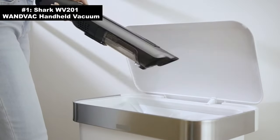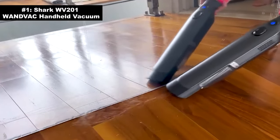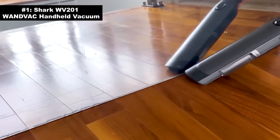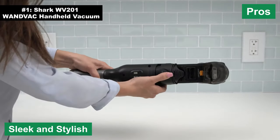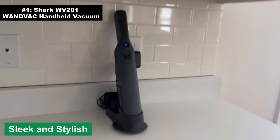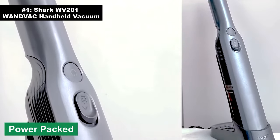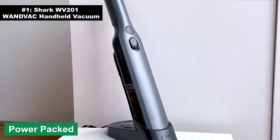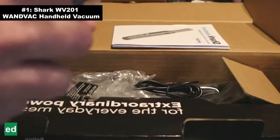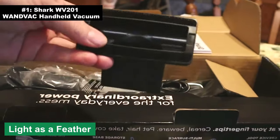Number one: the Shark WW201 WanVac Handheld Vacuum. If you've ever dreamt of a shark that doesn't bite but instead cleans up your mess, you're in luck. The Shark WW201 WanVac won't help you swim faster, but it sure will make your living spaces look spick and span. Pros: sleek and stylish — with a modern design, the Shark WanVac is the James Bond of the vacuum world. Power: packed with a high-speed brushless motor, it ensures not even the tiniest crumbs escape its jaws — the apex predator of dirt and debris.